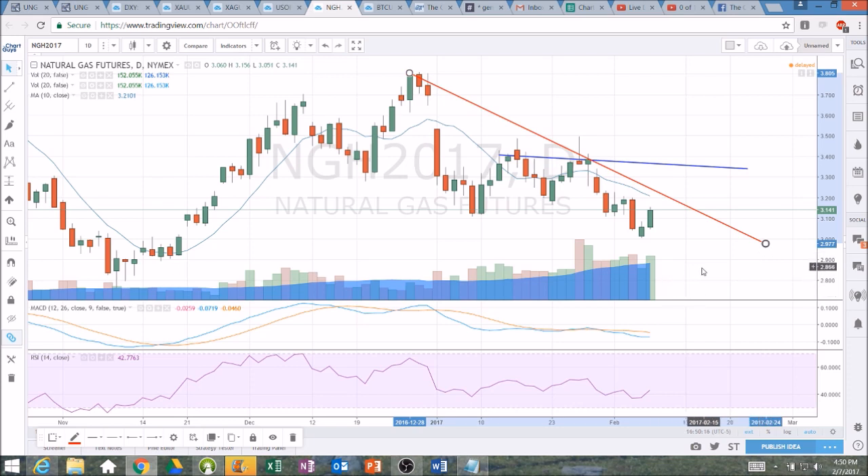So we'll check back in tomorrow and see how it plays out — see if this bounce and momentum continues as it is currently doing on the hourly. Have a great night. Thanks for watching.